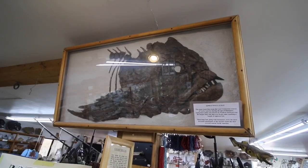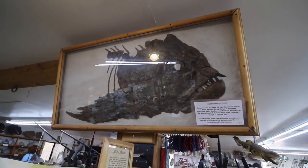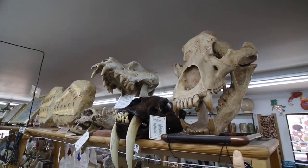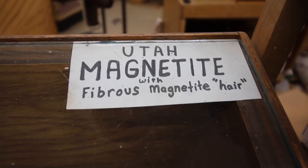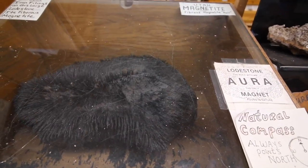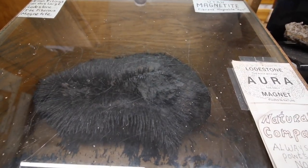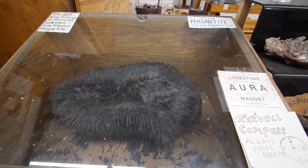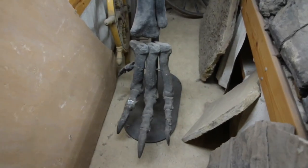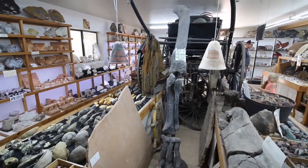This was a giant fossil fish known as a Portheus molossus. There's so much bizarre stuff in here. The magnetite is the only rock found in nature that's magnetic — it almost looks like it has hair on it. I've never seen anything like that before. For $1,800 you could get the cast of an Allosaurus's left foot. That's not only his foot, that's his whole freaking leg.